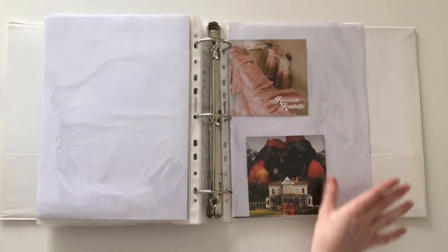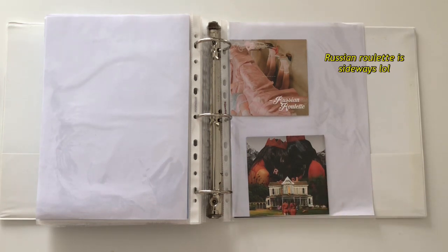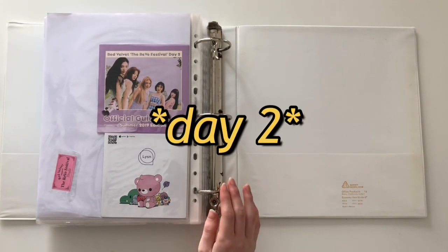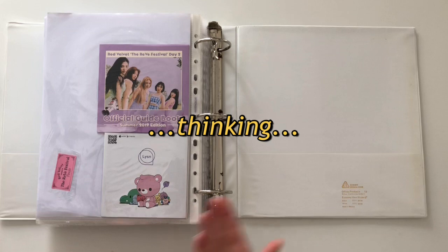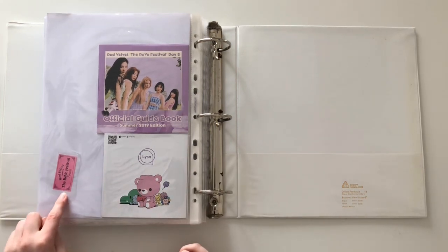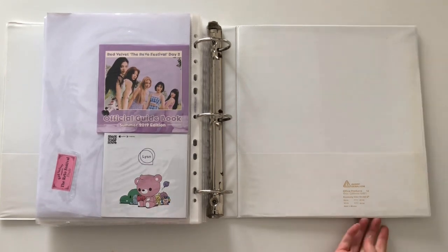The last thing in my binder is Red Velvet stuff. The little lyrics books — I don't know why I love these so much, they're literally just the same cover as the album but they're really cute. I have Red Velvet's Russian Roulette, Peekaboo, and then the guidebook for the Reve Festival. The finale sadly doesn't have one in that version. But I do have the little cellophane wrapping sticker because I thought it was cute, so I put it in here. And then also the SM books. That's the whole of my binder.